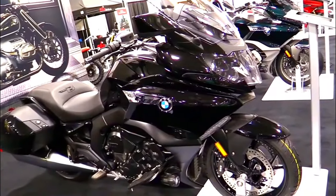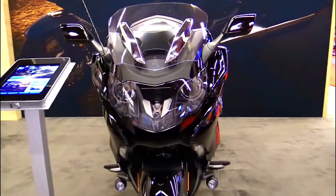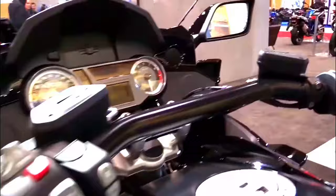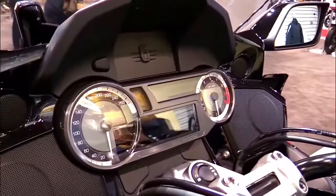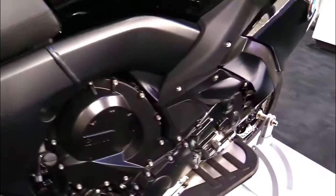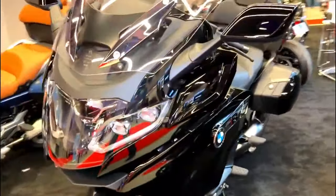The 2024 K1600B offers multiple riding modes, including Rain, Road, and Dynamic. These modes allow riders to adjust the bike's performance characteristics to suit various riding conditions, from wet and slippery roads to spirited and sporty riding.